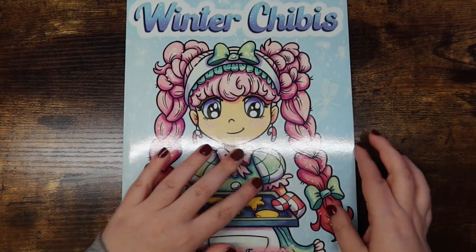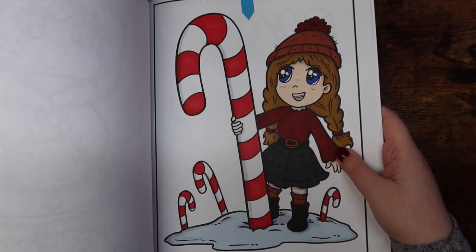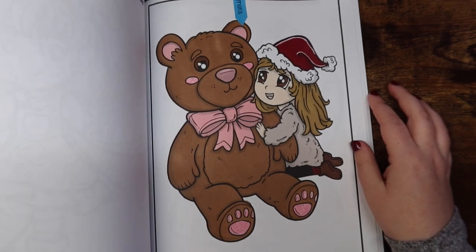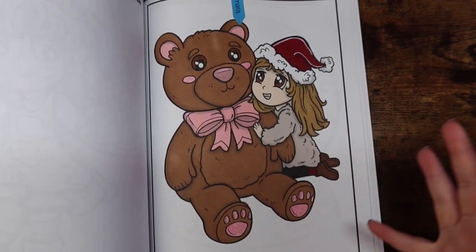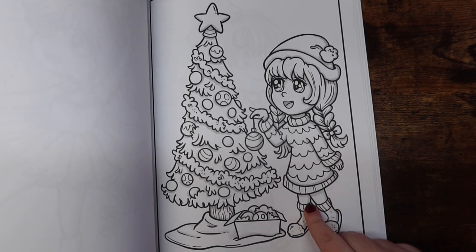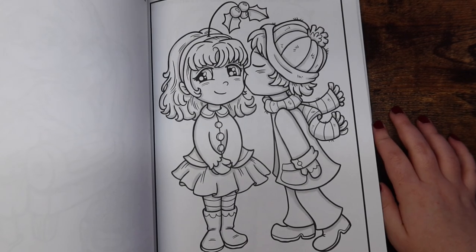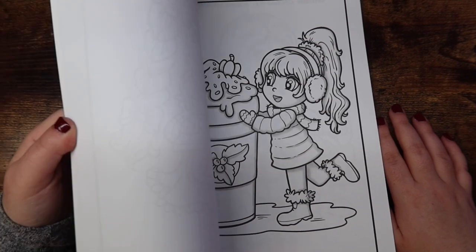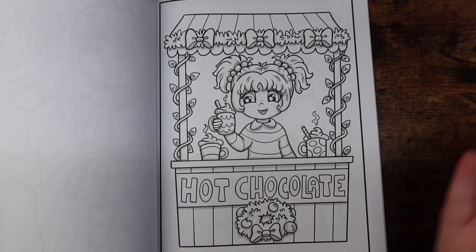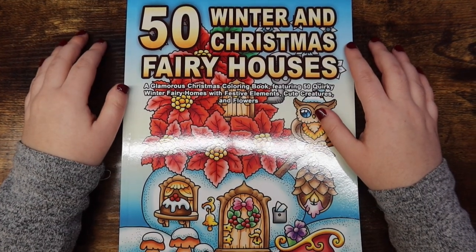Then I went ahead and purchased Winter Chibis by Alexandra Francis — also adorable. There are a couple of sneak peek pages showing through since finished pages tend to fall open. I really like this book, and I love the fact that one of the pages is actually a Hanukkah page, which I definitely need to do next month. I feel like a lot of coloring book artists don't really incorporate Hanukkah, so it's great that this book has it. All the other images are really cute too.